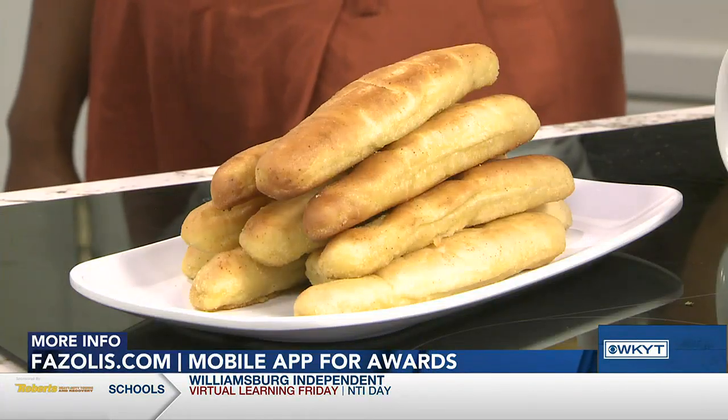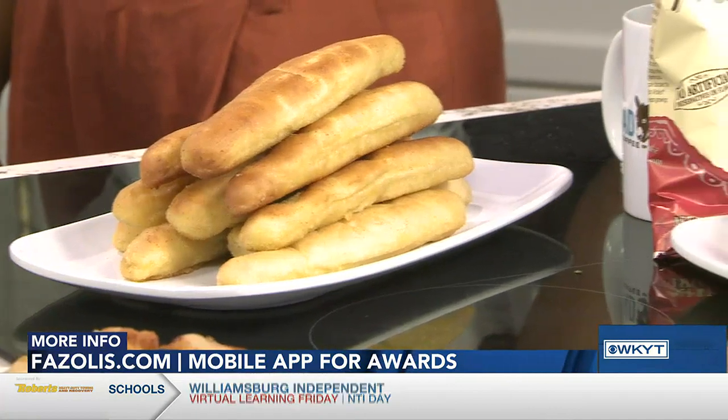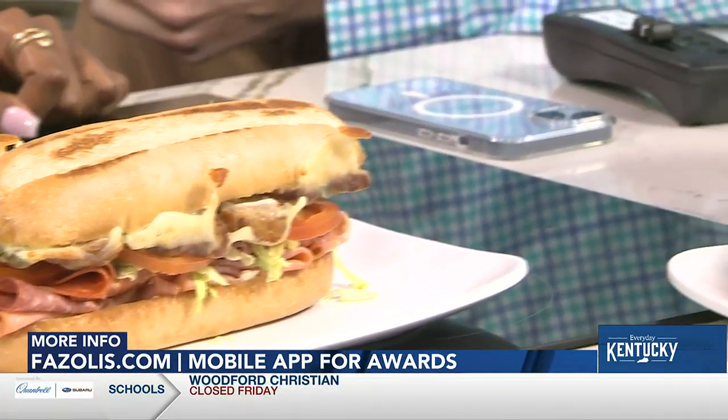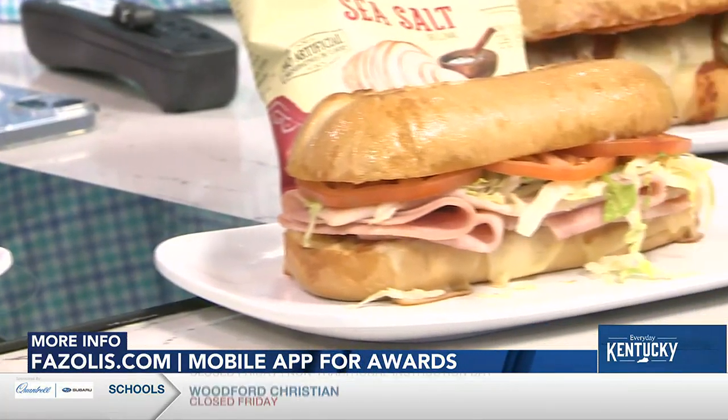With technology these days, everyone's got an app and you can get rewards. We have a Fazoli's rewards app, and when you download it, you get instant rewards — $5 off. There are always rewards coming in, whether it's a coupon for a baked pasta duo or coupons for our subs coming out in the near future. Every dollar you spend earns you a point, and those points turn into rewards.